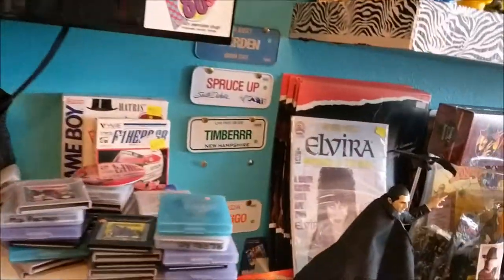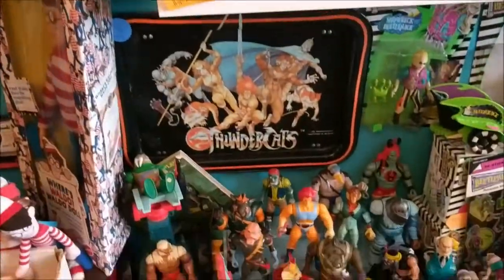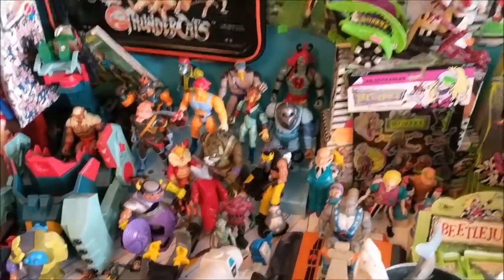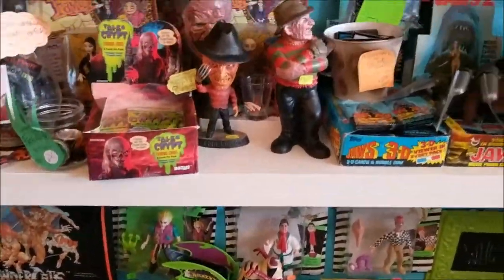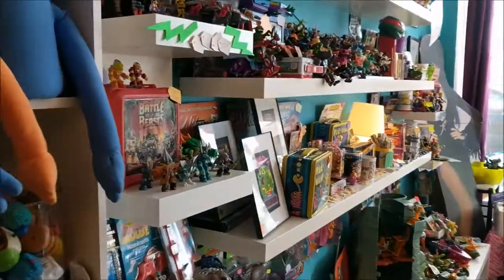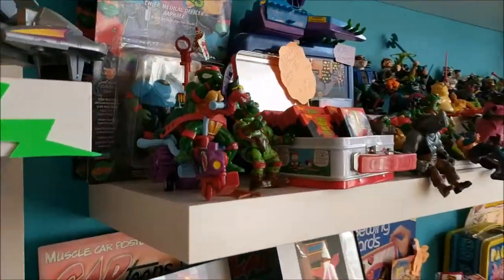All the Thundercats. That was a pretty ridiculously cool store. The 80s store — I bought quite a lot of stuff for my collection from the 80s store. I was very happy with it.